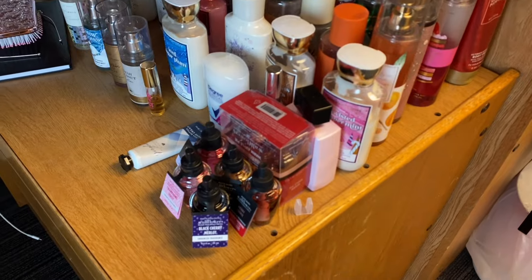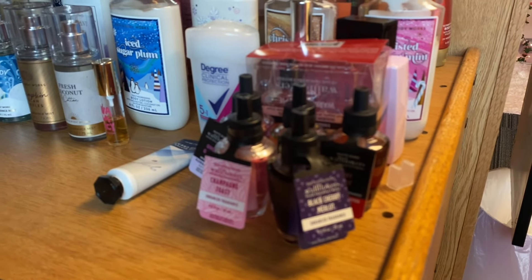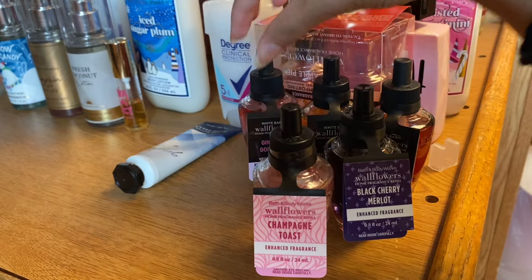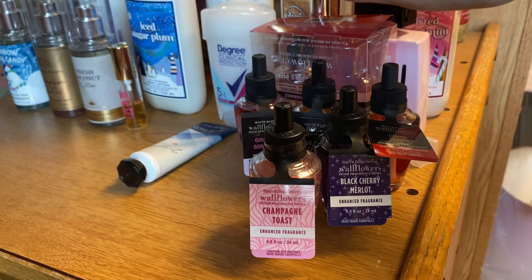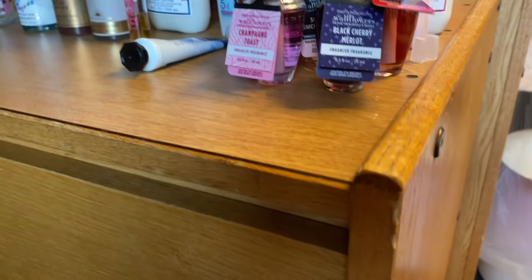I have a little perfume right there. These are my wallflowers — I have Black Cherry Merlot, Champagne Toast, Gingham Gorgeous, Sugared Snickerdoodle, Merry Cookie, and Apple Pie, which I'm currently using. I got a two-pack of apple pie. I love these for your dorm — since you can't have candles, they're the next best thing. I also have some hand lotion.